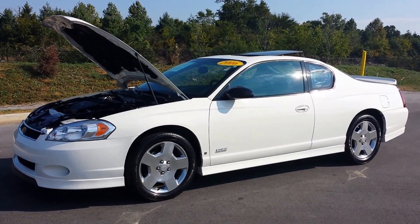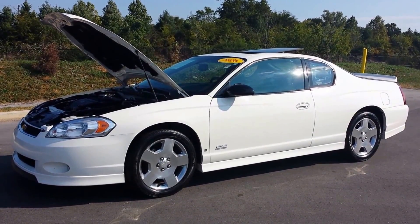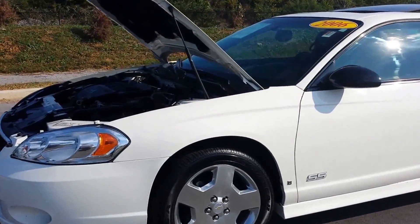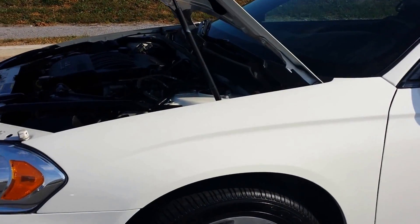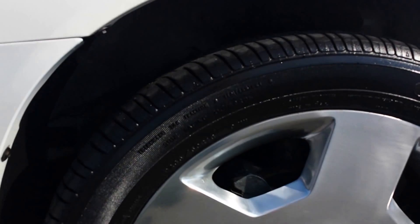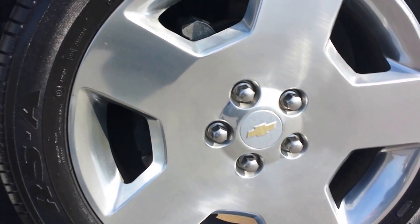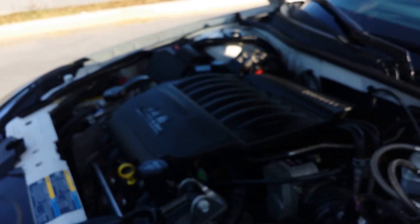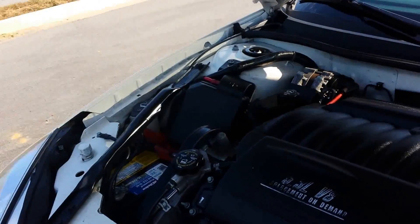It just turned 100,000 miles. This is a southern car, rust-free — just a trade-in on a new GMC. Beautiful SS Monte alloy wheels, 235/50/18s, with about 50% tread remaining on these Goodyears. It's got a full service inspection completed at our GM certified shop.